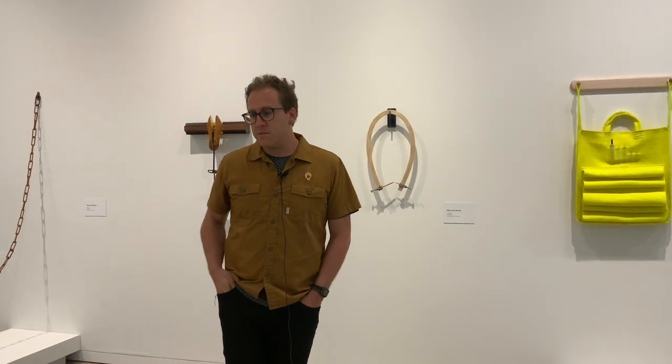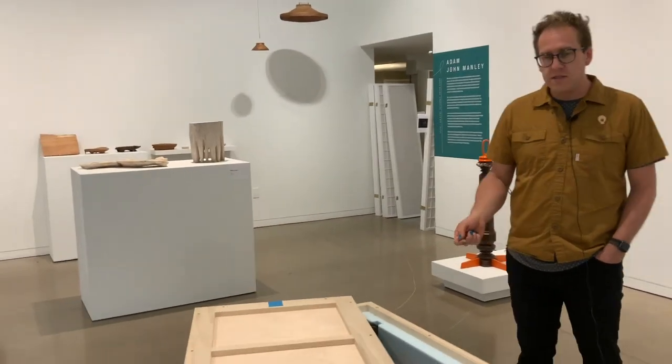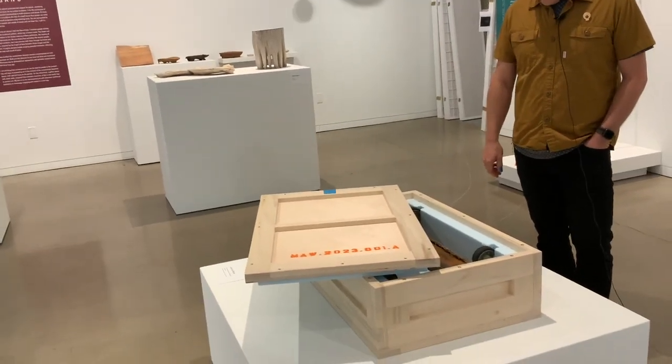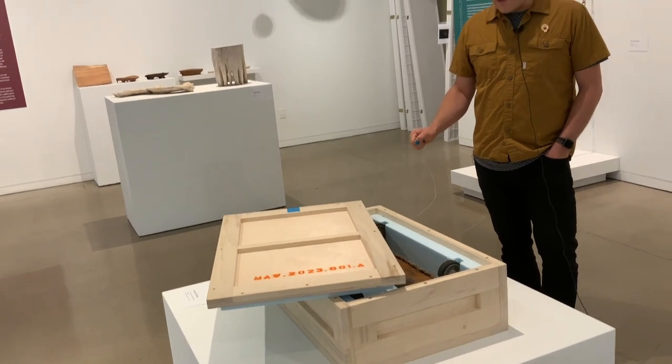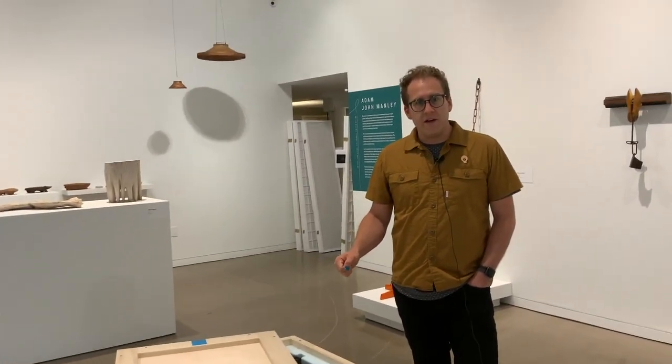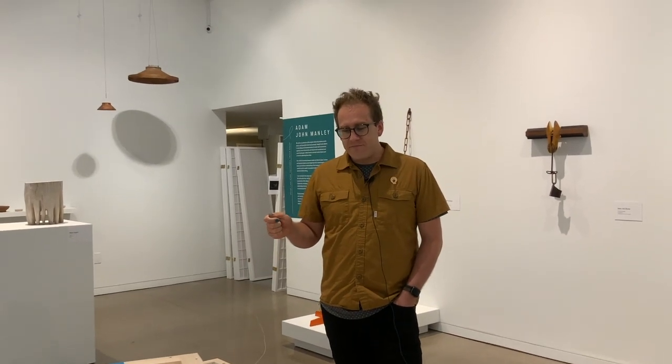Another thing I was working on here is this series of crates — there's one here. I made six of these in my time in Philadelphia. This is a series that's collecting objects from the custodial and behind-the-scenes rooms of museums and collections, and treating them as art objects in new crates as a kind of new collection.